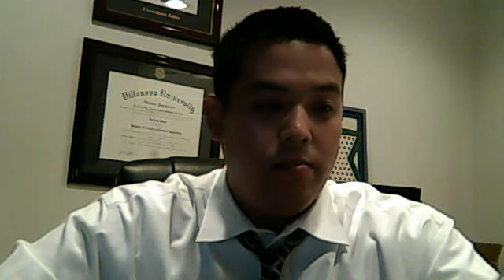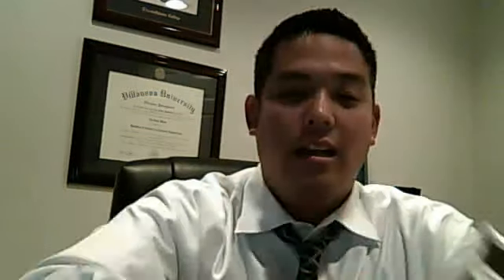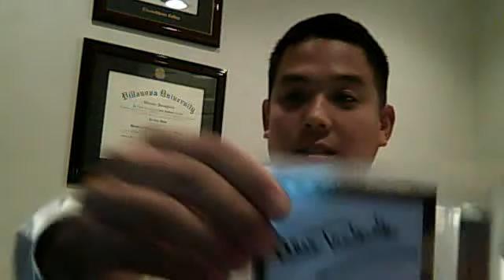Did a box of 2011 Leaf Cuts and hit this interesting card — you can see it's Alex Trebek and Betty White. It's a dual auto of Betty White and Trebek, numbered 3 of 4. I have no idea how much it's worth, but I'm sure someone is collecting the dual autos. Very lucky on that one.